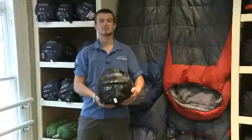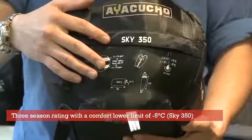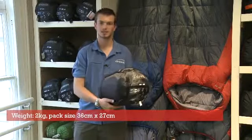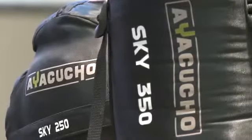The Sky 350 2012 has a three season rating with a comfort lower limit of minus five degrees Celsius. This sleeping bag weighs 2 kilos and once packed down it's this size. The Ayacucho range of sleeping bags are made specifically for Cotswold Outdoors.